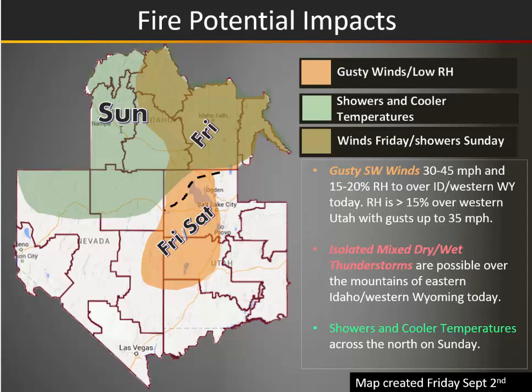Cooling down later in the weekend, you see this green shade through here. This is where cooler, showery weather will be coming in from the north and spreading south and eastward, and that will also affect these olive areas in eastern Idaho and western Wyoming with cooler, more moist conditions later in the weekend. But before that, we have to contend with the wind both today and into tomorrow across parts of eastern Idaho and down into portions of Utah.